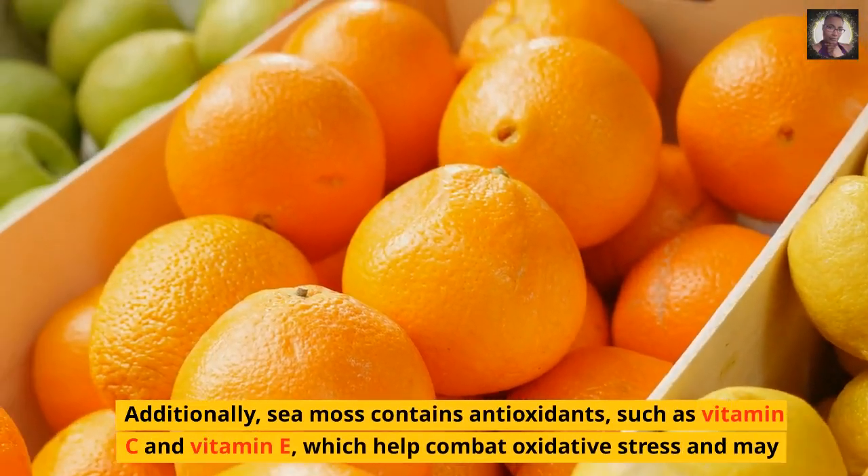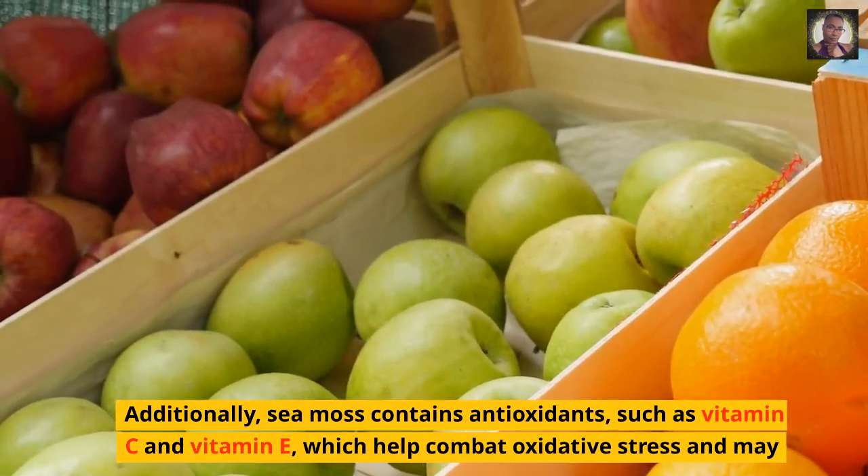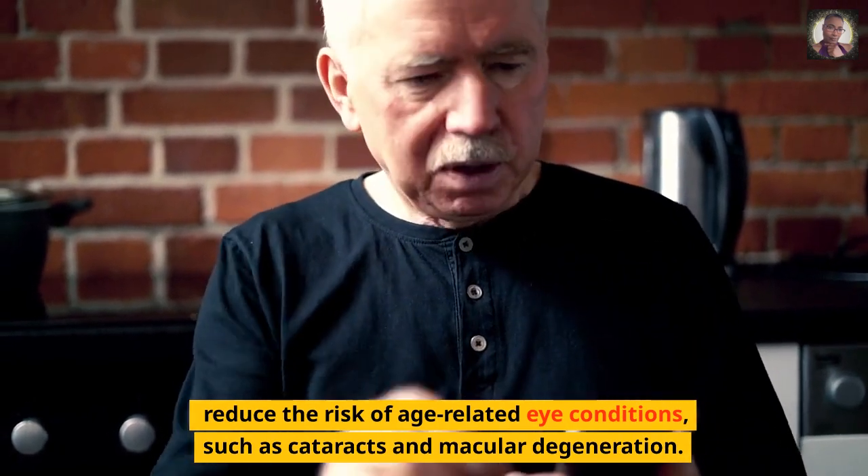Additionally, sea moss contains antioxidants, such as vitamin C and vitamin E, which help combat oxidative stress and may reduce the risk of age-related eye conditions, such as cataracts and macular degeneration.